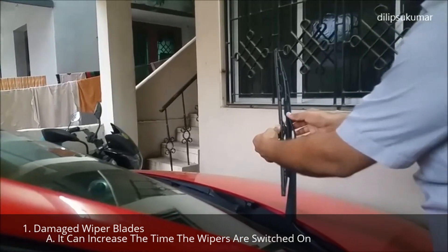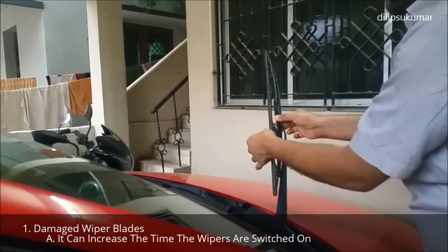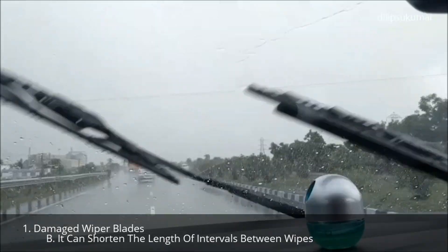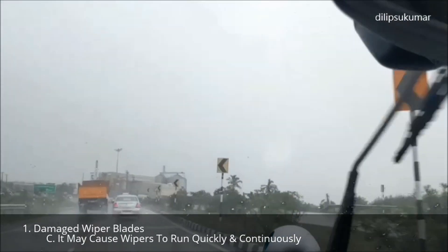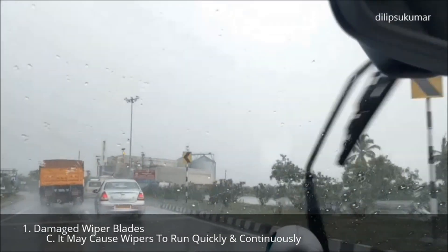A film of water or smears caused by the damaged wiper blades can result in three faulty operations. It can increase the time the wipers are switched on, it can shorten the length of the intervals between wipes, and it may also cause the wipers to run quickly and continuously.